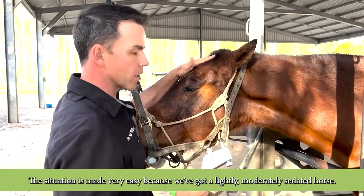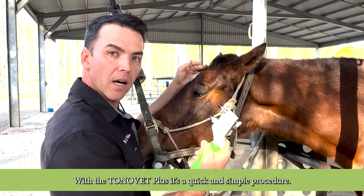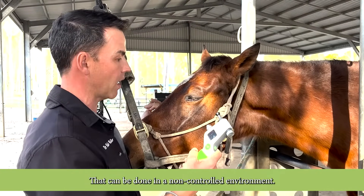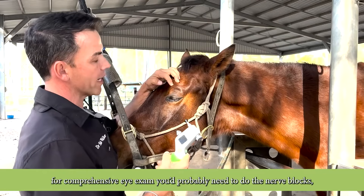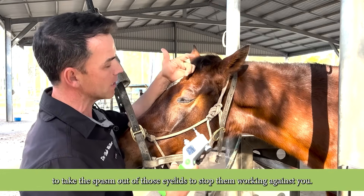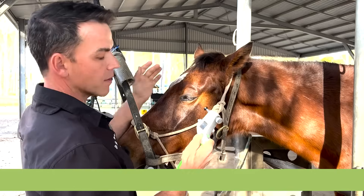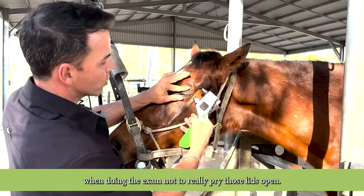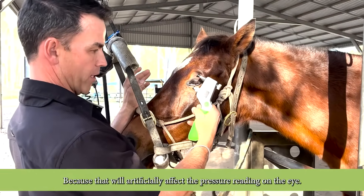The situation is made very easy because we've got a lightly to moderately sedated horse. With the TonoVet Plus it's a quick and simple procedure that can be done in a non-controlled environment. Normally for a comprehensive eye exam you'd probably need to do nerve blocks to take the spasm out of those eyelids, but to do an intraocular pressure reading I don't find that necessary. It is important when doing the exam not to really pry those lids open, because that will artificially affect the pressure reading on the eyes.